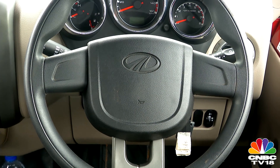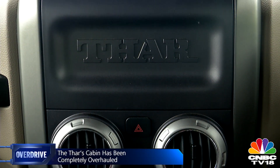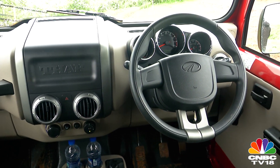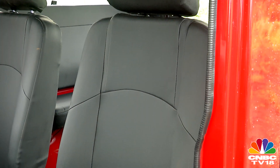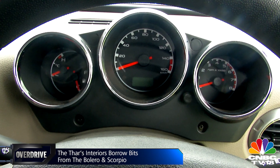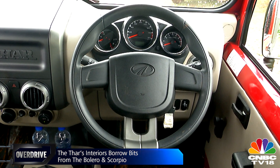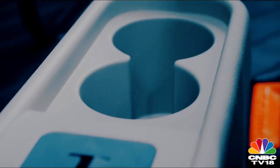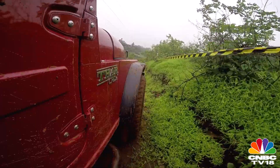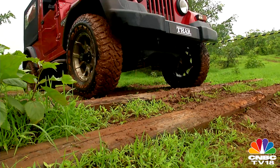Herein lies the biggest turnaround for the Thar. No longer are you thrown back into the 1950s when you enter the Thar's cabin. The new cabin is almost unrecognizable with its smart beige and black layout. It's still quite spartan, but it now looks smarter, especially with the new three-part instrument cluster and the chunky steering wheel lifted off the new Bolero. There's even a lockable glove box and cup holders now. You're almost entirely likely to overlook all these quirks the moment the Thar does what it does best.